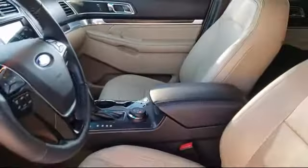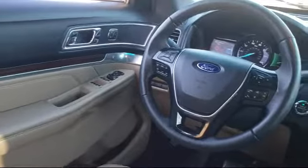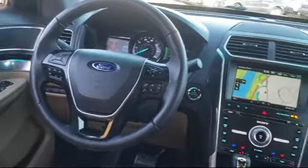Only the best trade-ins and purchased vehicles make it through our meticulous inspection and reconditioning process. We know it matters who you buy from, and that's why here at Folsom Lake Ford we say making you a great deal is the easy part, but keeping our commitment to you is the most important part.